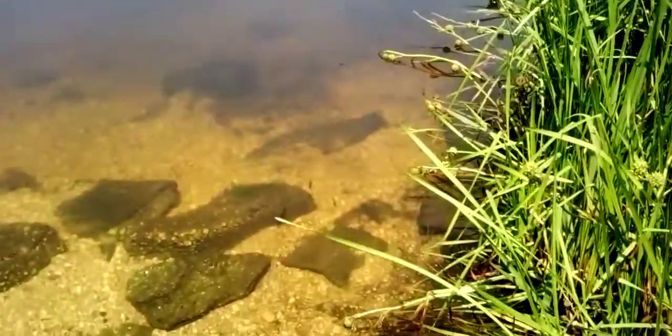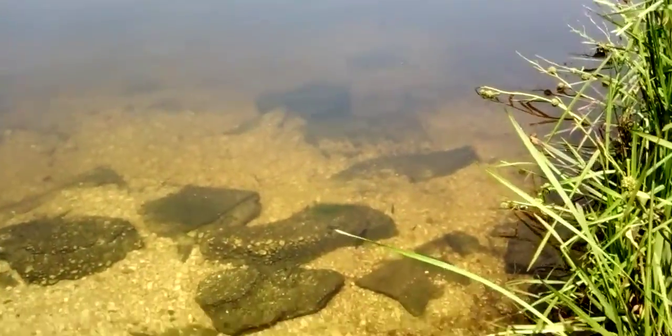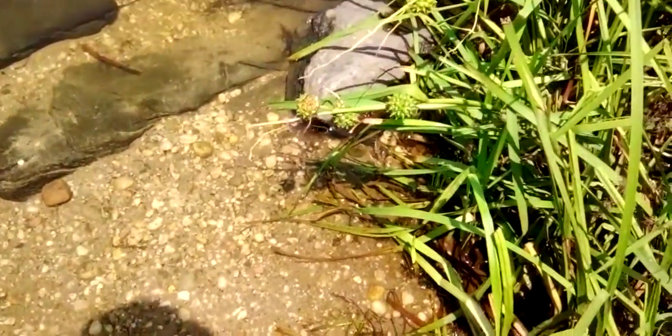Over here where I live, every once in a while you'll see a smallmouth bass, every once in a while you'll see trout, and you see a whole lot of sunfish. I'm really happy to be able to show you guys these beautiful mosquito fish in there.